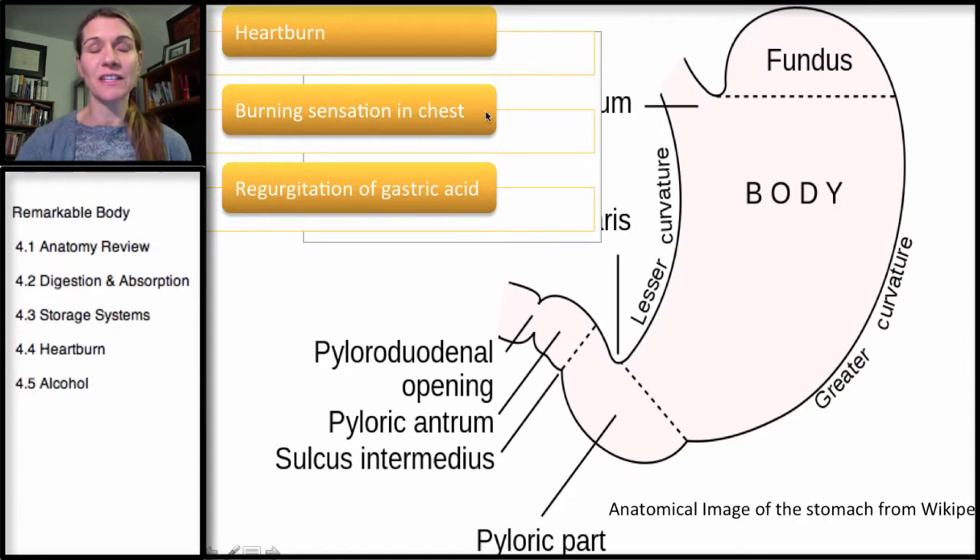That's essentially what heartburn is — it's a burning pain in the chest. It is nowhere near the heart and has nothing to do with the heart, but if you've ever gotten it, it is right here. It's an intense burning pain that feels like it's in the heart. It really is a regurgitation of gastric acid.